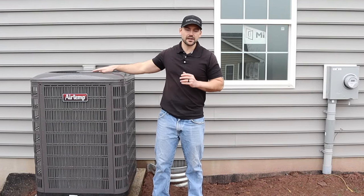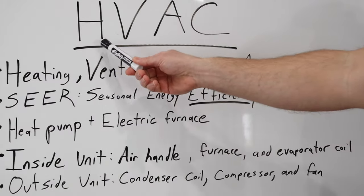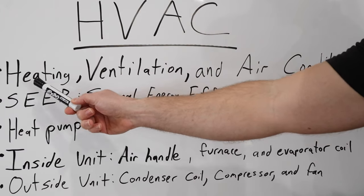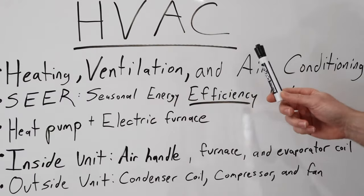Before I go over the details of my system, I want to go over some general information about HVAC. So what does HVAC stand for? It stands for heating, ventilation, and air conditioning. This includes your ductwork, your units, and everything that's part of your HVAC system.